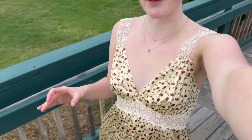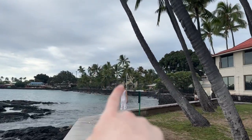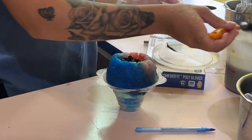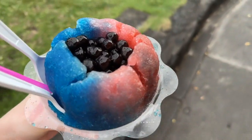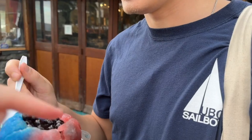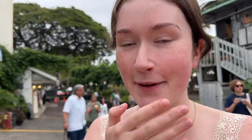I'm wearing my dress today from Reformation. He has a gummy in his mouth — it's good. This is such a cute little boardwalk. We got boba on top, frozen yogurt in the middle, and shaved ice with guava, cherry cola, and blue raspberry. We tried a bit of everything — it's really good.